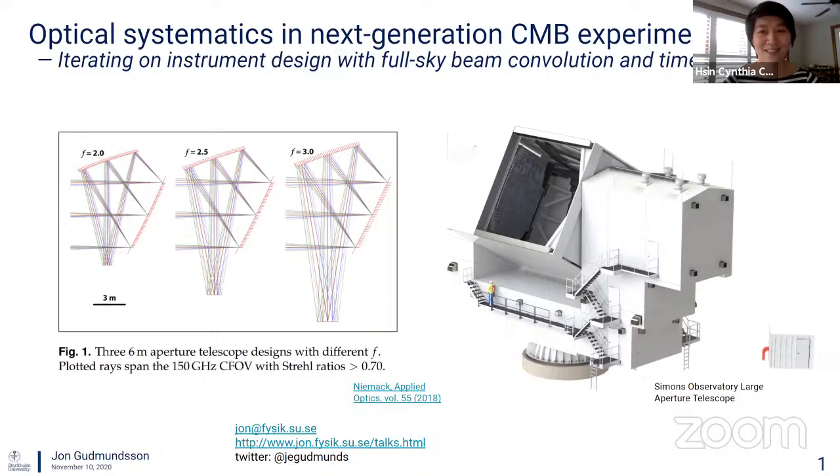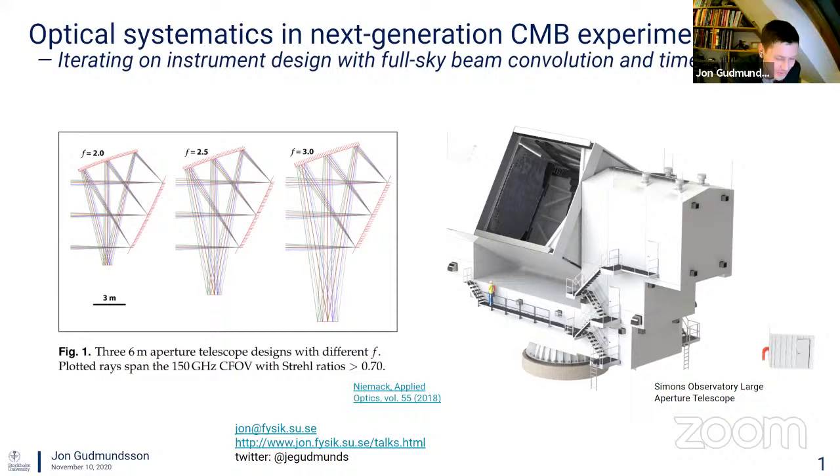I'd like to advertise the experimentalist students in the audience to catch him afterward to ask about his instrumentation work, since John has a very well-earned reputation for building some of the most beautiful and elegant hardware. Just as a teaser, I'll suggest that you ask him about how he designed and built a system to siphon off 1.5 percent of a giant thousand-liter vat of liquid helium and keep it superfluid at an altitude of over 100,000 feet. With that bit of motivation, I'll turn it over to John.